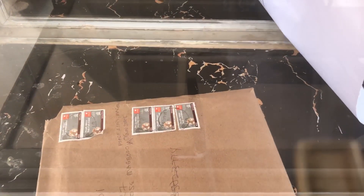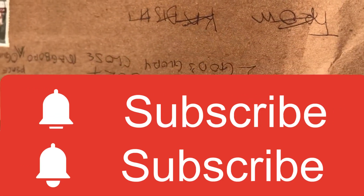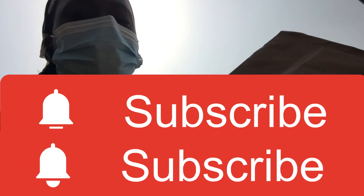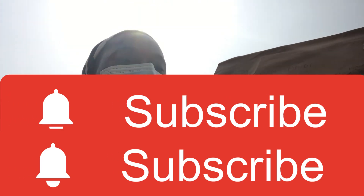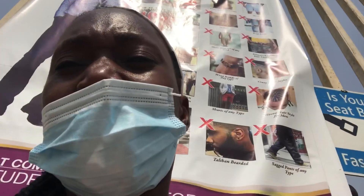Thank you for watching this video. Remember to like, share, subscribe, and hit the notification button. I got my package, but I noticed that 'Nigerian things' happened to it — you can see it's been tampered with — but it's fine. Getting a ride home took a lot of time, and the sun was really, really high. Check out my other videos and I'll see you later!